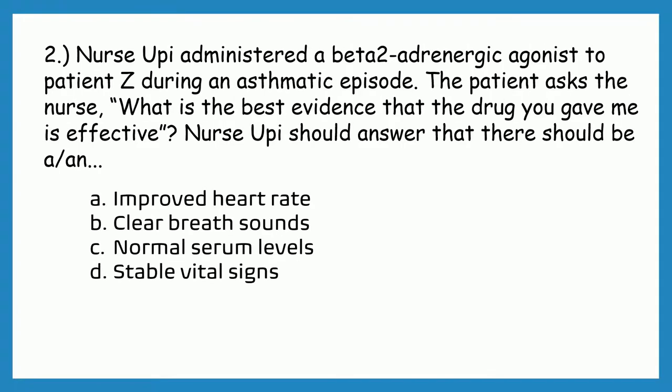Question number two. Nurse OP administered a beta-2 adrenergic agonist to patient Z during an asthmatic episode. The patient asked the nurse, 'What is the best evidence that the drug you gave me is effective?' Nurse OP should answer that there should be...